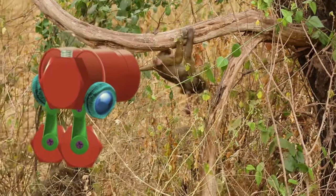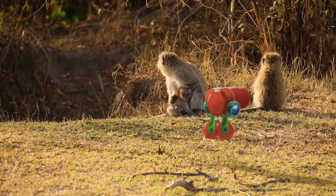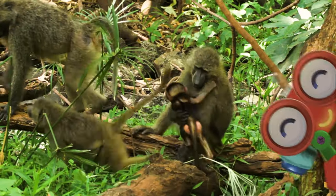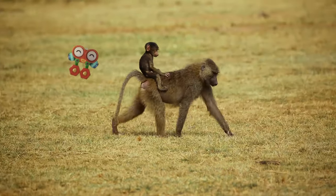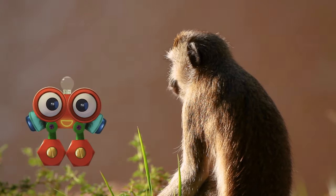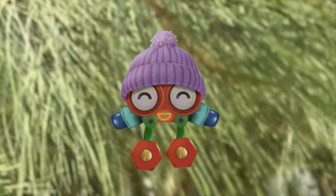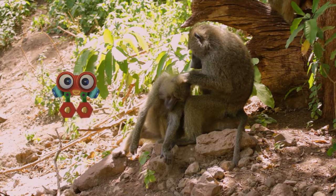Just like us, monkeys love to be with their families. Together they play, relax, eat, and have lots of fun. Look at this baby monkey — he's so small, and he just loves being close to his mommy, where he feels safe. See the hair this monkey has on his body? It's fur. All monkeys have it — it keeps them warm and protects them, just like clothes. And for cleaning, they clean each other and take out all the dirt from the fur.